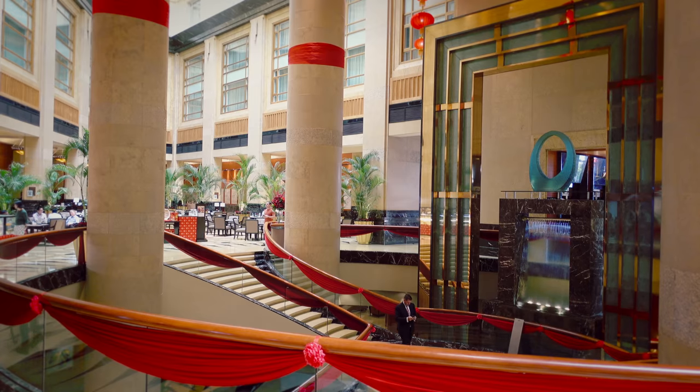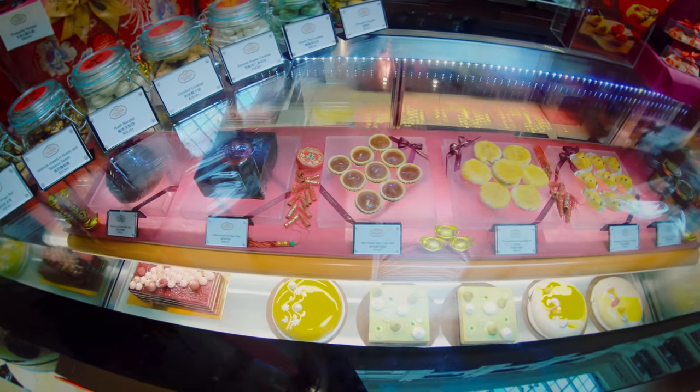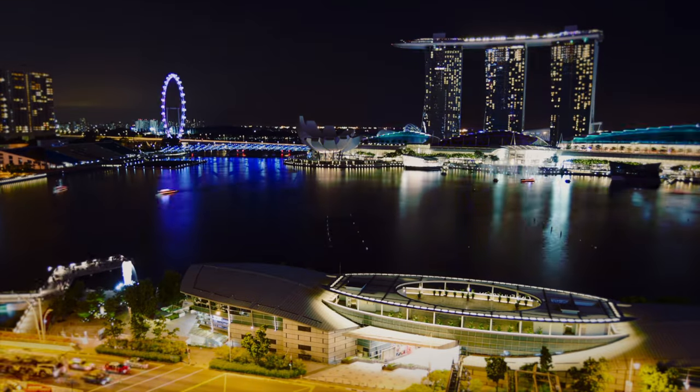So where do you stay when you come to Singapore? Number seven on my list is the Fullerton Hotel. Even if you're not staying here, it's definitely worth a quick visit — maybe for an afternoon tea, or come in the evening and have a cocktail on the roof for some of the best views of the laser show across Marina Bay.